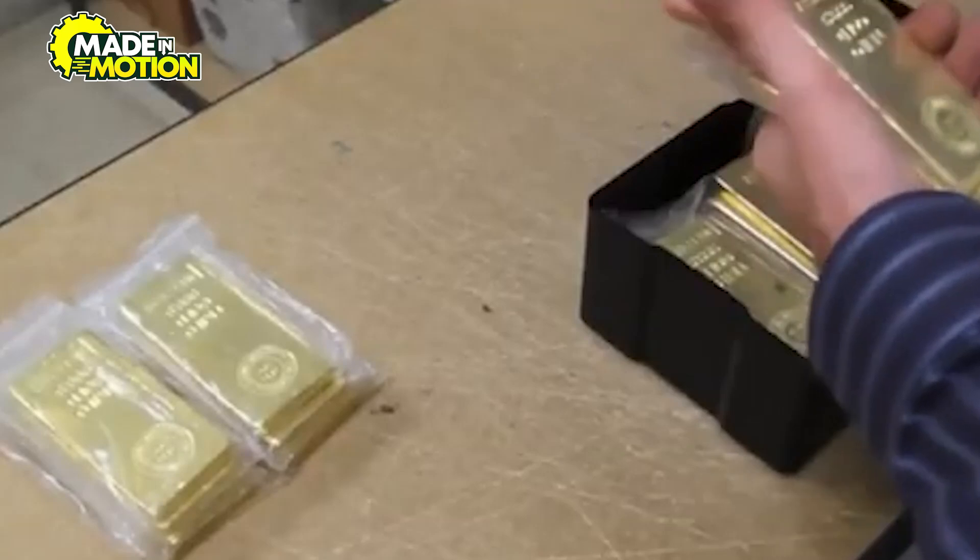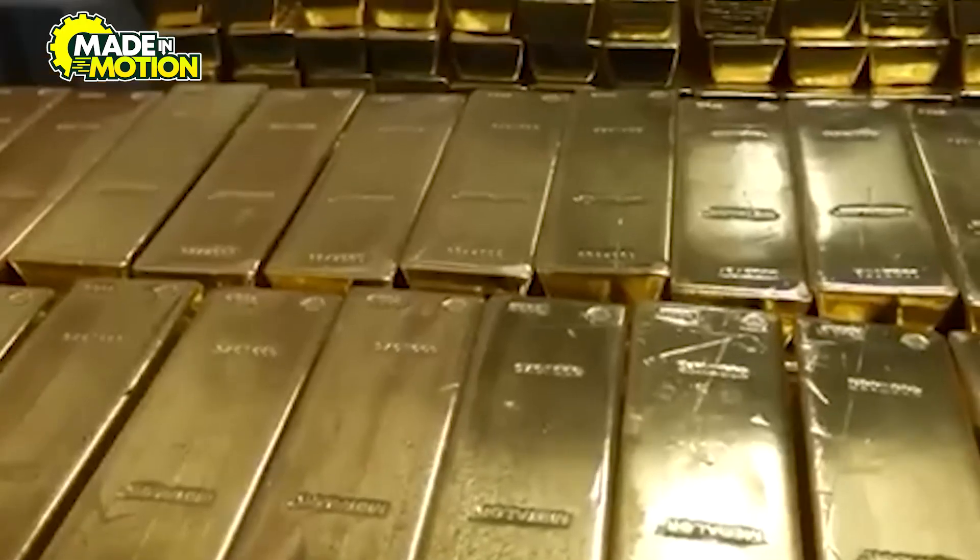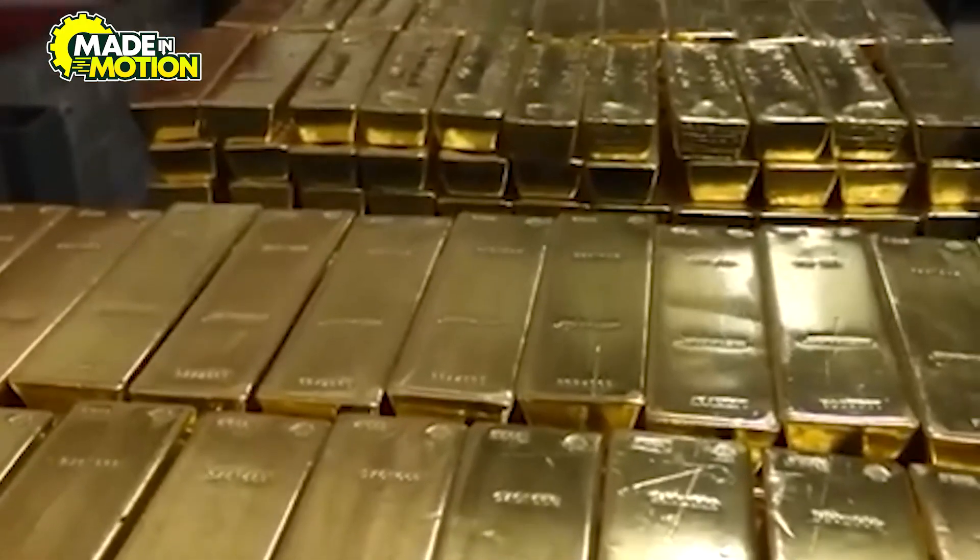The finished gold bars are now ready for distribution, securely packaged and transported to vaults, banks, and investors worldwide.